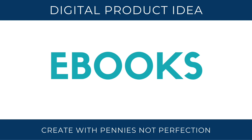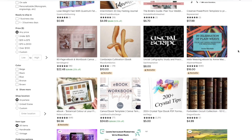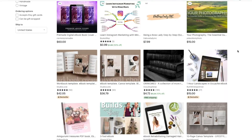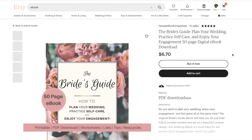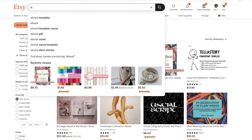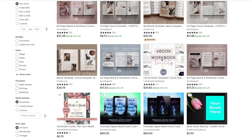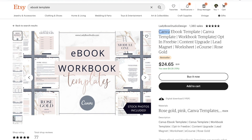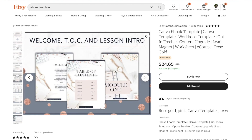Next is ebooks. If you have any knowledge on any topic, you can probably write an ebook and sell it on any platform — Etsy, your own website, or Kindle. You can also sell ebooks of templates or checklists, things that help someone accomplish a goal and walk them through the process. You can also sell an ebook template that helps other ebook creators sell their ebooks. There's a huge market either way.